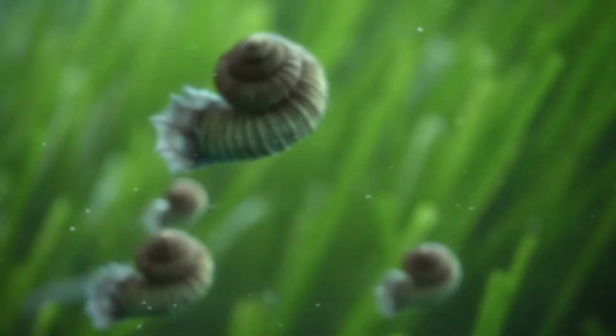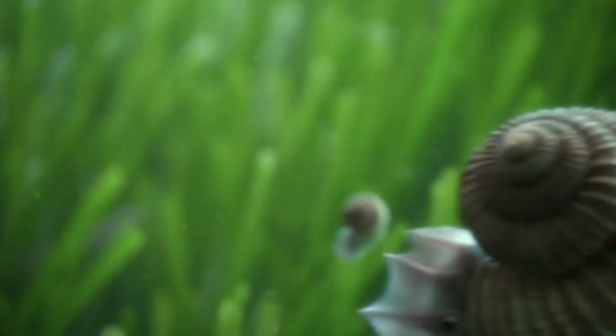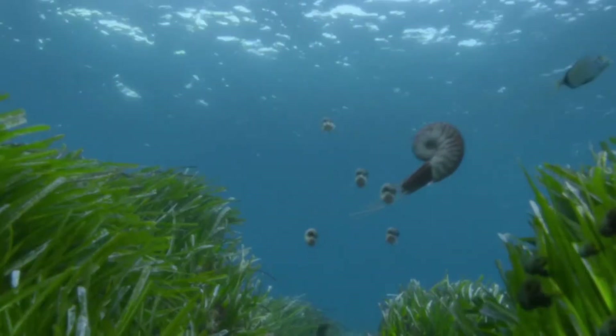They all flourish here thanks to an abundance of food: plankton, small crustaceans. Some even eat fish.